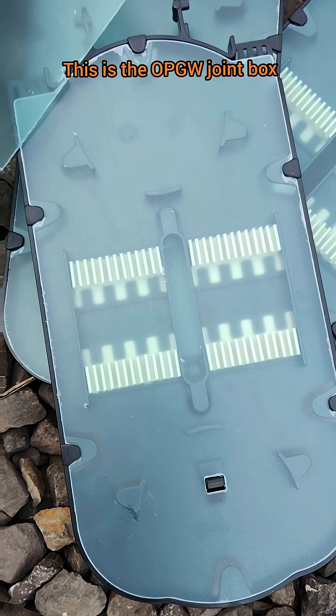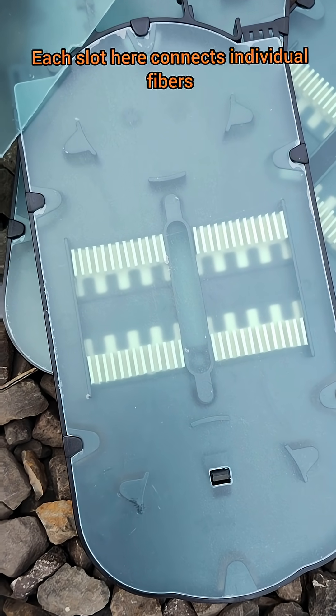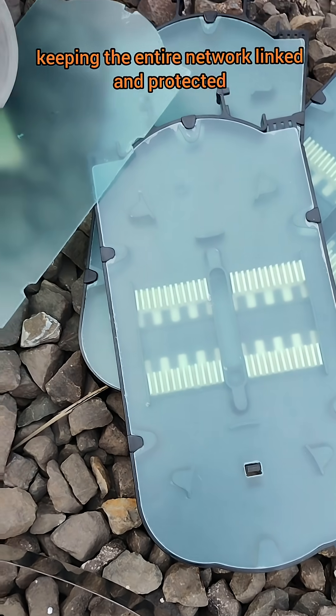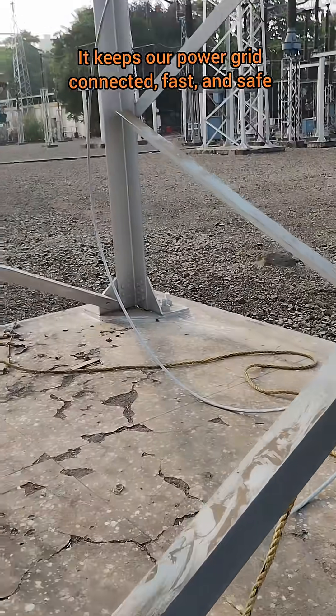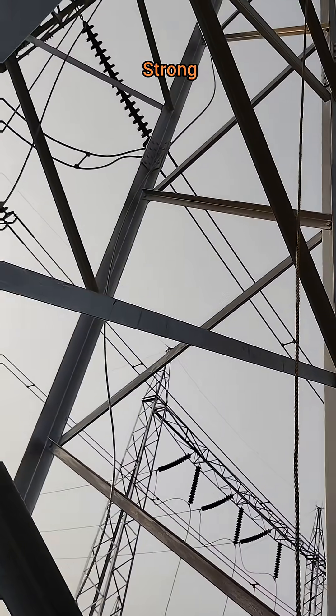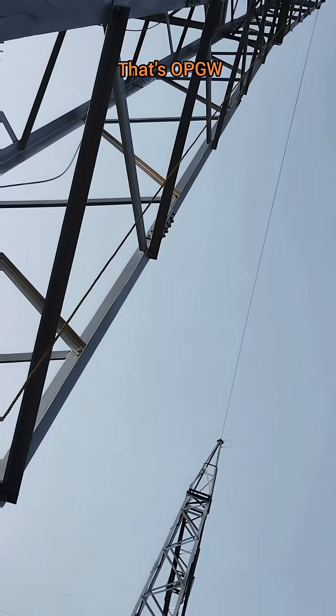This is the OPGW joint box. Each slot here connects individual fibers, keeping the entire network linked and protected. It keeps our power grid connected, fast, and safe. Smart, strong, essential. That's OPGW.